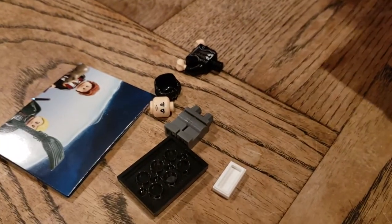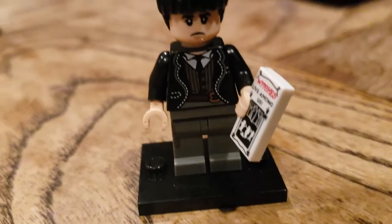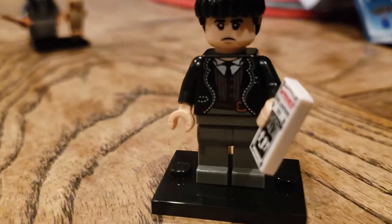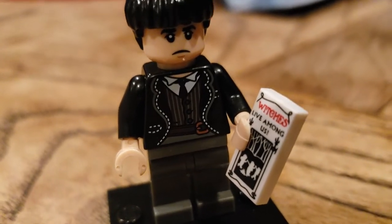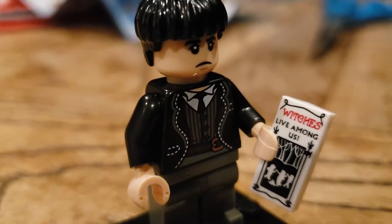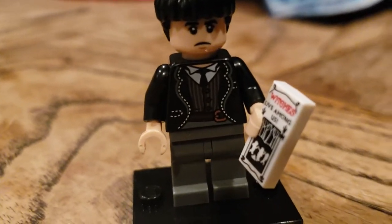Who is this? I don't recognize it, but we'll find out in a minute. 'Witches live among us' — I don't know if that's supposed to be a book, or a ticket, or a flyer. This is Creedence Barebone. He has a sad face and no alternate face. That's a cool print on his torso. His hair kind of looks like a Beatles haircut. This guy is from Fantastic Beasts — we haven't read these books yet, but it's a cool figure.